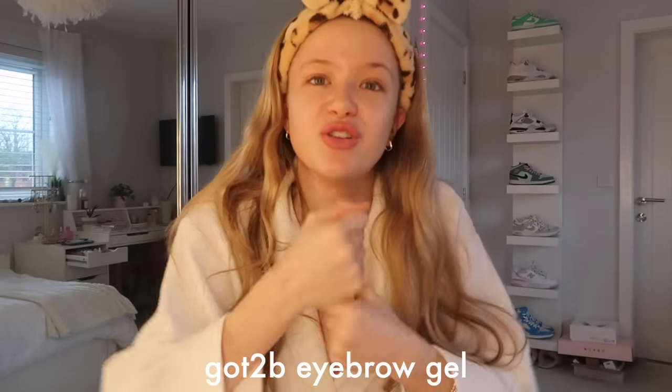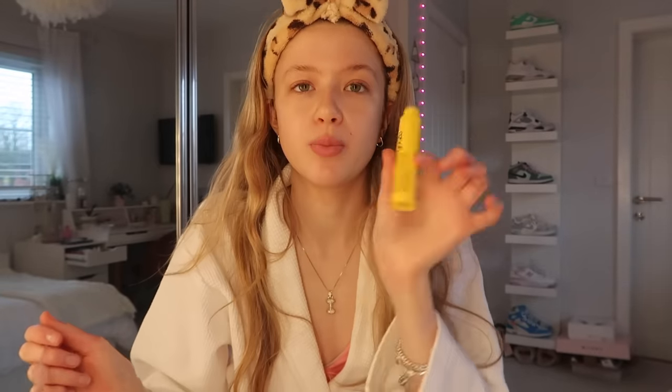Next step is eyebrows. She uses soap brows with a little brush. I used to have a little ELF one but I've lost it, so my only option is the Got2b Glued eyebrow gel. I'm just going to brush them up as if it were soap brows - take a lot of the product, apply it through, then take a spoolie to shape them upward. I'm not a massive fan of really pushed-up brows but I do like them lifted a bit because I find it lifts your face.